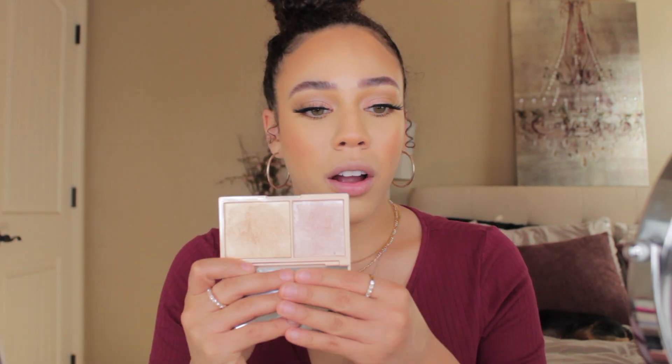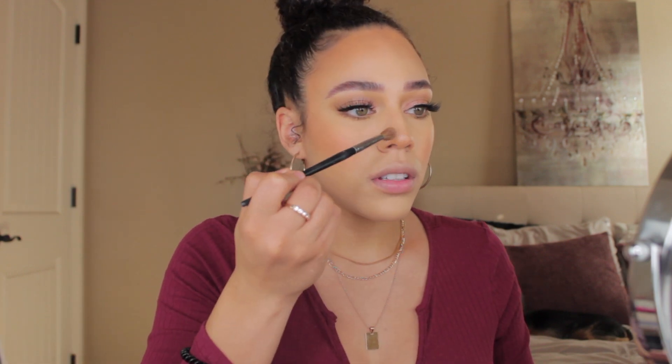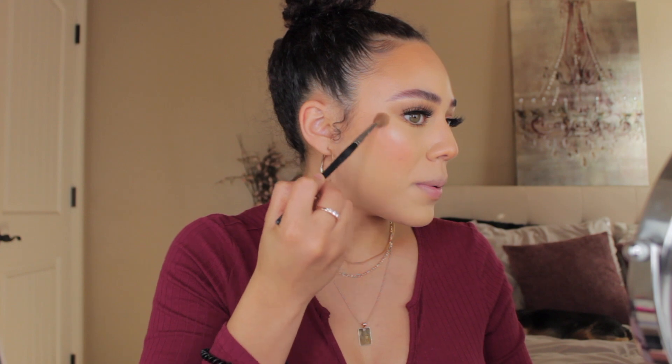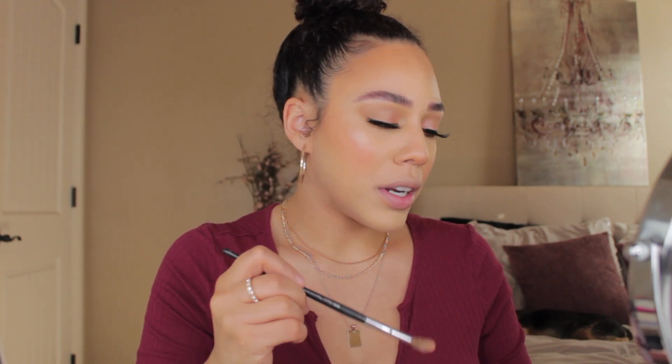For highlighter today, not a new product, but something that I have not ever used on my channel before — and it is a really, really good drugstore highlighter. This is the Rose Gold Glow from iHeart Revolution. I got this a while ago; I actually don't even know if you can get this anymore. But the pigmentation on this is so, so phenomenal. I love how you get a mix — you get the pink one and the gold one. So I'm going to be mixing these today just for a little bit of a highlight. A little bit on my nose, top of the cheekbone, inner corner — super pretty.